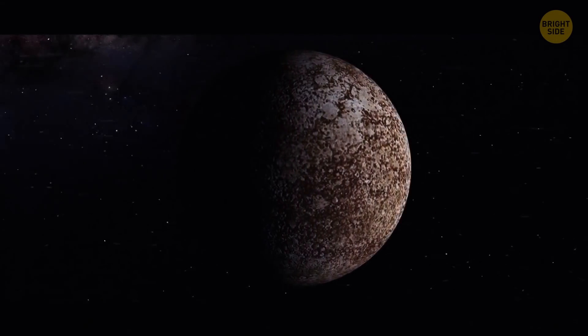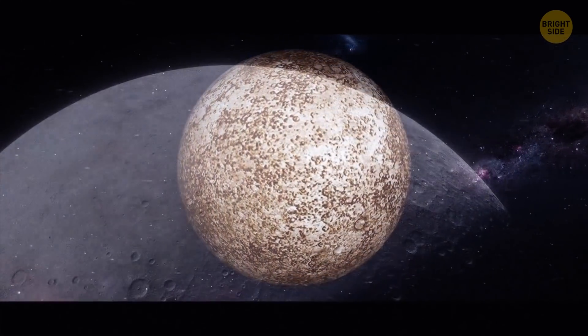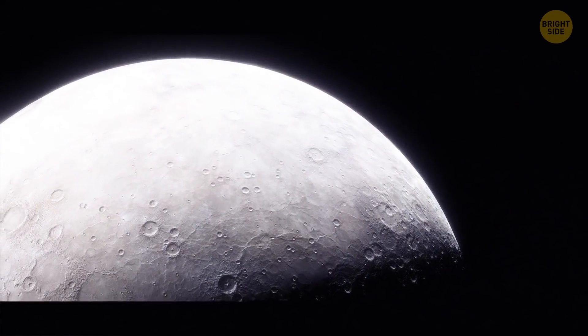Mercury is a few billion years old. In 2016, scientists discovered abnormalities on the planet's surface showing that it's getting smaller. After more research, they found that Mercury hadn't finished cooling down yet. There are also planets that aren't bound to any star — they aimlessly wander through outer space.